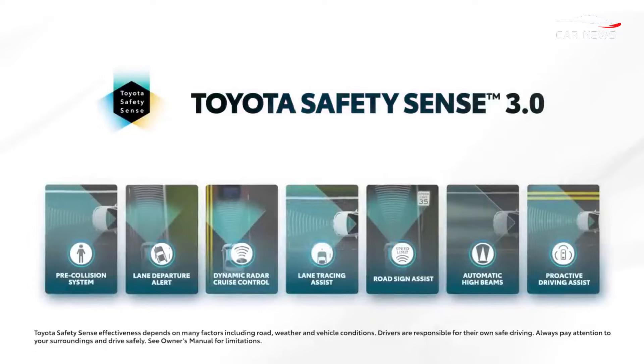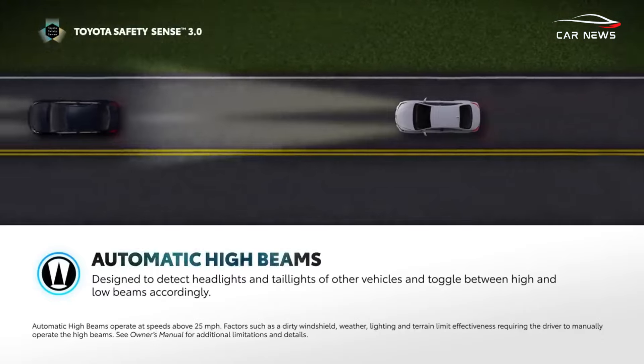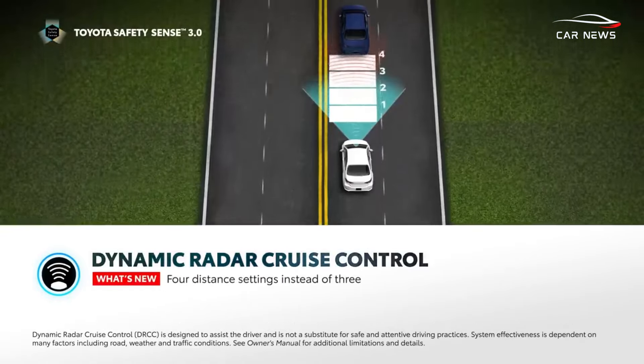All Camry models are equipped with driver assistance systems, including emergency braking, sensors, adaptive cruise control, and other features.